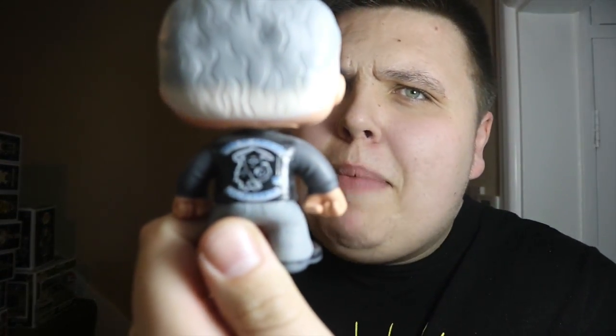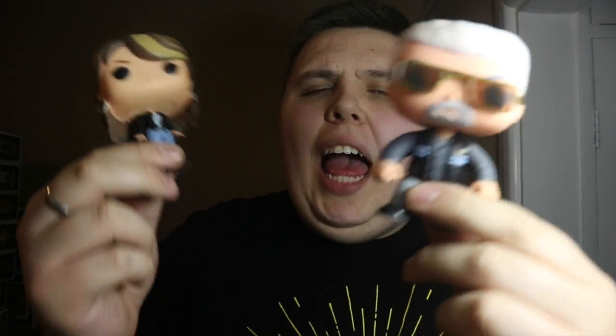Then I managed to pick up these two from Sons of Anarchy — the Gemma Pop and the Clay Romero Pop. These two are fantastic. I'm a big fan of Sons of Anarchy, and it's even got the Sons of Anarchy badge on the back of Clay. I've seen the Clay one for about ten pounds; I've never even seen the Gemma one. They're out of box but these are ones I would have wanted in a heartbeat.